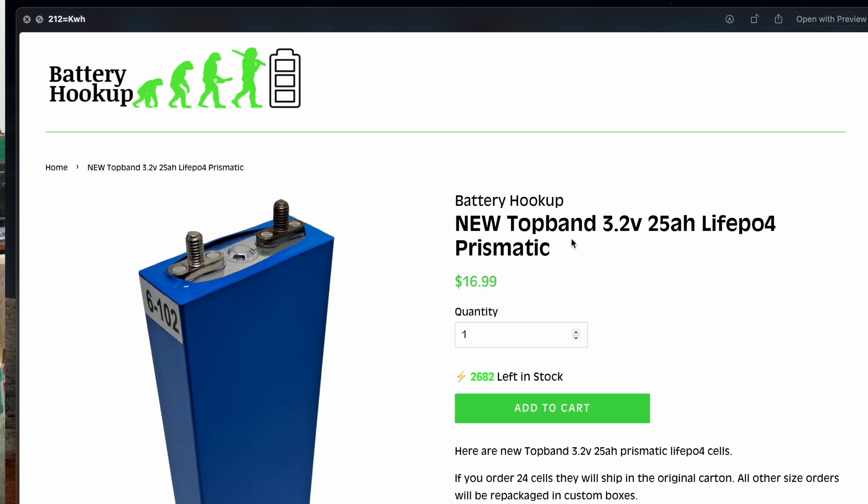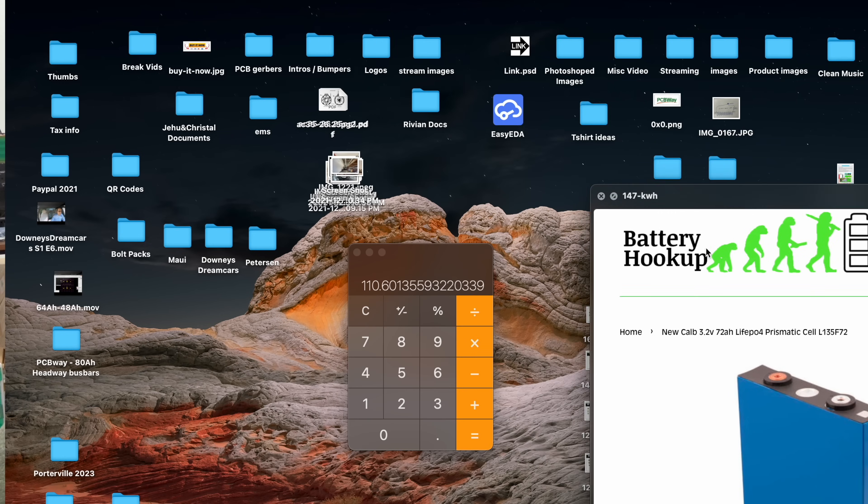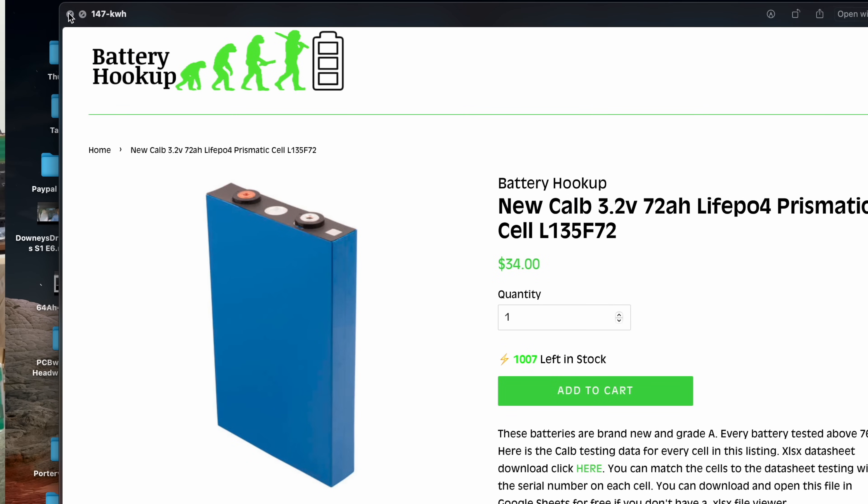Battery Hookup also has TopBand 3.2V 25 amp hour cells at $1,699 — that's about $212 per kilowatt hour, which is expensive. The next one is CALB, which is a huge company in China. These are 3.2V 72 amp hours — very close to our 74 amp hour cells. They're selling them for $34 per cell, which is about the same as we're selling ours in the low numbers, coming out to about $147 a kilowatt hour — which matches ours when you buy a box of six. So they're the same price.